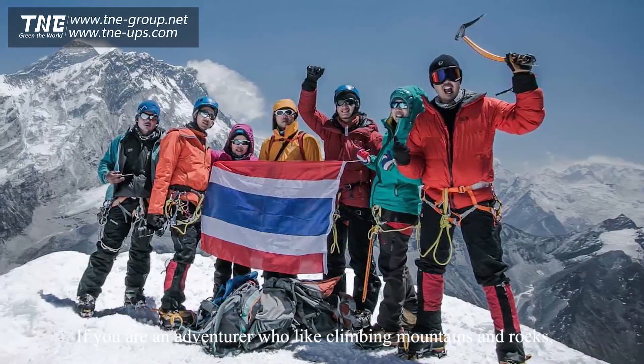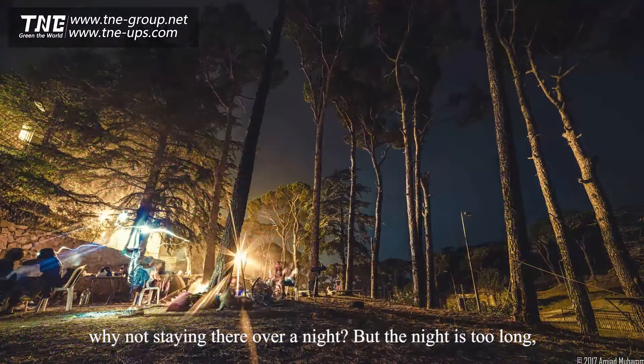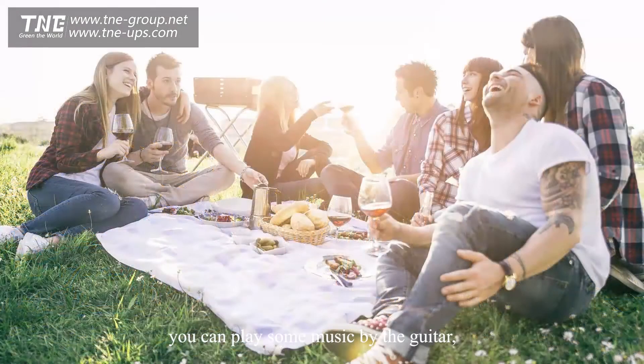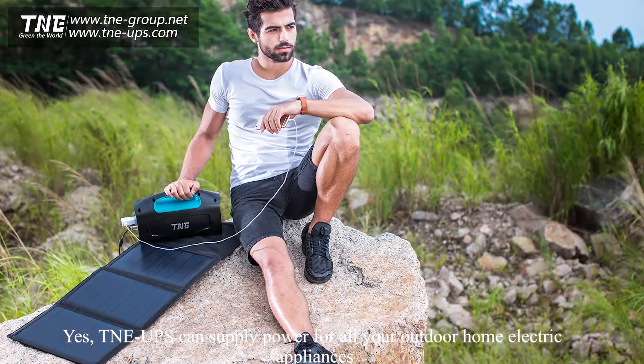If you are an adventurer who likes climbing mountains and rocks, when you reach the peak and want to see the sunrise, why not stay there overnight? The night is long — you can play some music, then cook some beef tomato soup and pork ribs. TNE UPS can supply power for all of your outdoor home electric appliances.